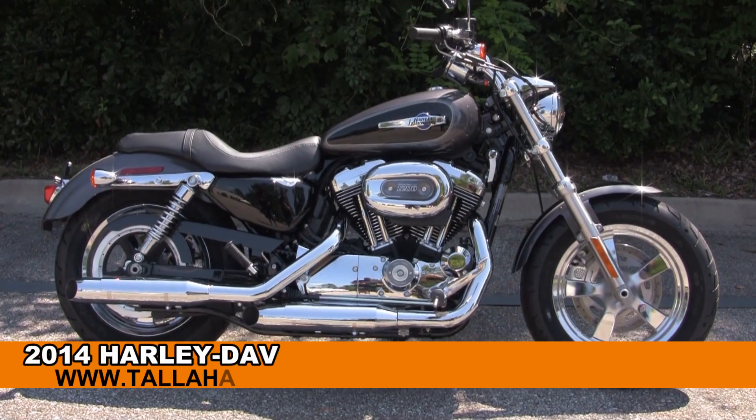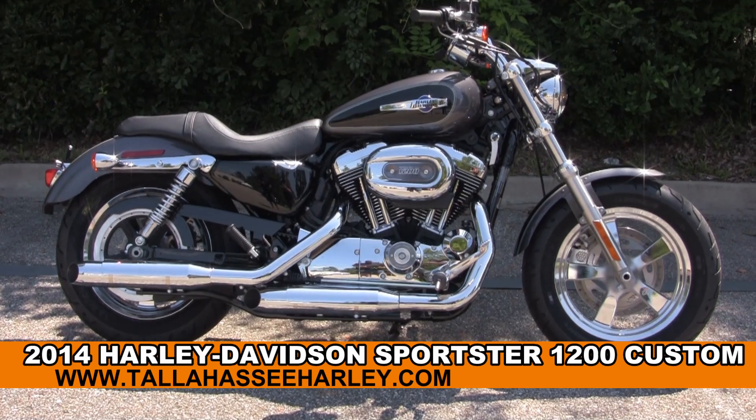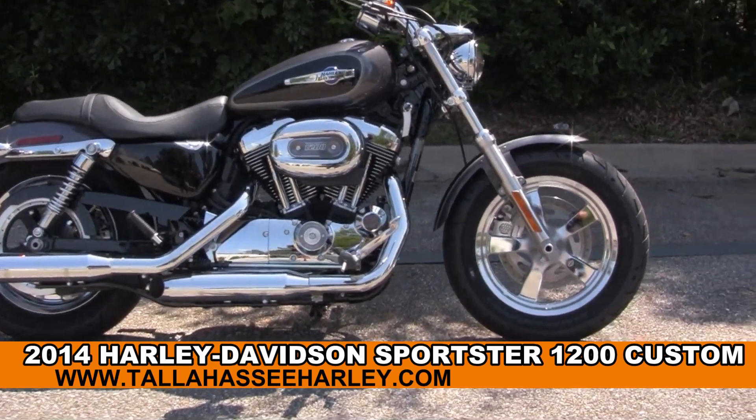Welcome everyone to the world famous Tallahassee Harley-Davidson. Today I've got to show you this astounding brand new 2014 Sportster 1200 Custom.